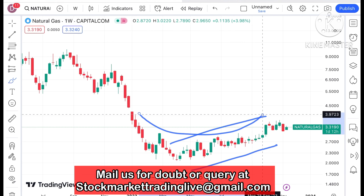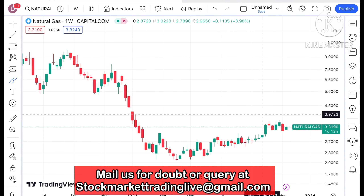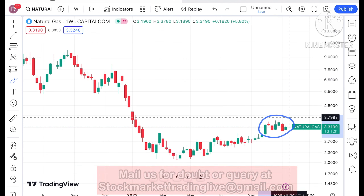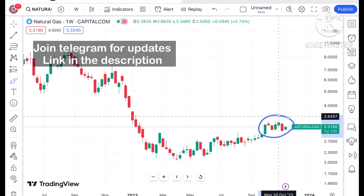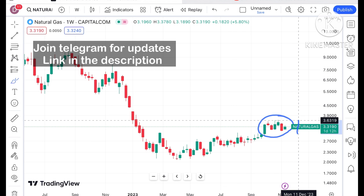There is a U pattern forming. This clear U pattern shows that for this particular week there is a continuous high, but it is moving in this particular zone from 4 to 5 weeks. Chances will be very high that if the price keeps sustaining above this level, a further upside we can see.